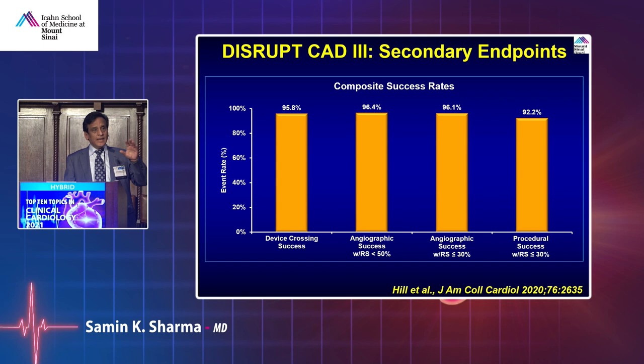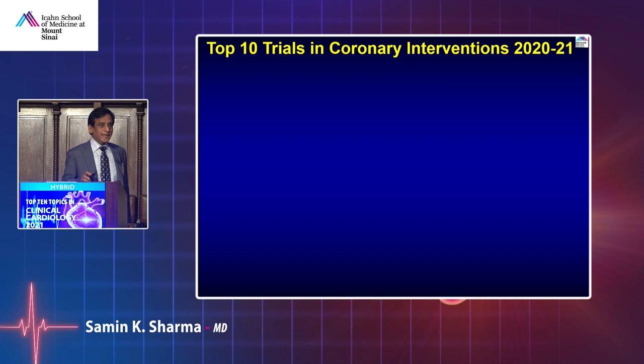The FDA approved IVL and it's now available. One issue remains: it's an expensive device at about $4,700 per use, and reimbursement is not yet fully established — a code was issued about two months ago at approximately $1,500. Rotational atherectomy costs around $1,400 for calcific lesions, so cost positioning still needs to be worked out. The company went public with a value of about $6 billion, and IVL has other uses including renal stones and peripheral arteries.